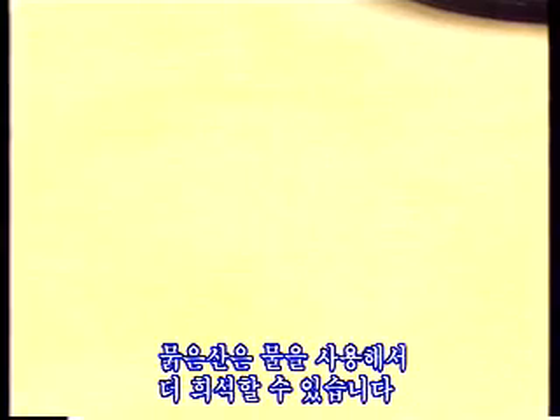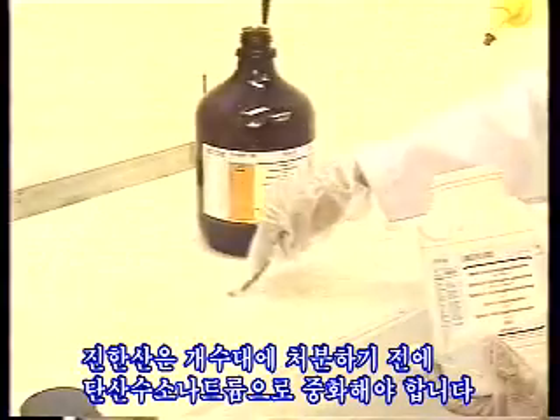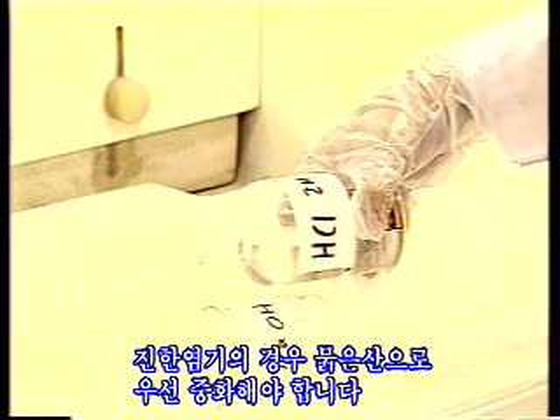Diluted acids can be further diluted with water. Concentrated acids must be neutralized with sodium hydrogen carbonate before disposing them down the sink. For concentrated bases, neutralize with diluted acid first.